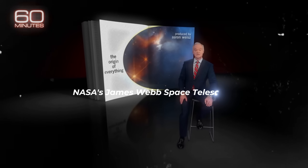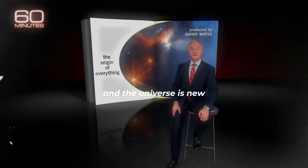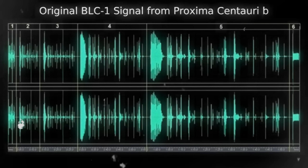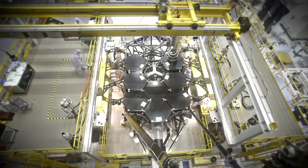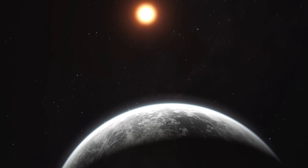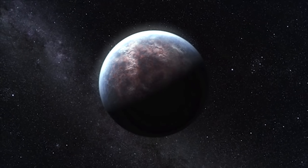NASA's James Webb Space Telescope has hardly opened its eyes, and the universe is new — more mysterious, more beautiful than humanity's dreams. It has been two years since NASA's James Webb Telescope gave us a stunning first look at the depths of our universe. We've all heard about how the James Webb Telescope is kind of like a time machine, because it can look back to the early formation of the universe.